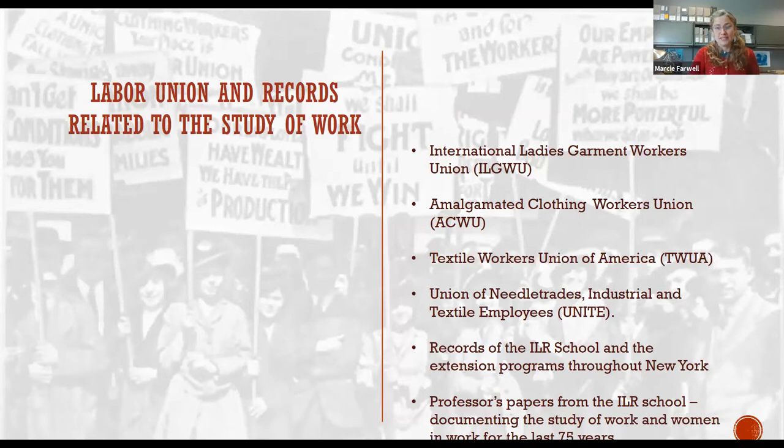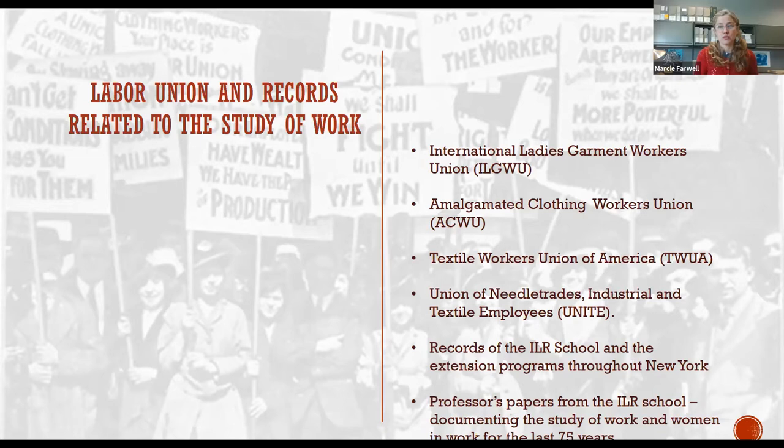One of the things that made the ATHM especially unique was that it was a library, archive, and museum collecting a wide range of materials. While the museum and archives concentrated on materials and costumes related to the textile industry in the northeast United States, the library contained tens of thousands of books on textiles worldwide. Sadly, the very thing that made it special made it difficult to find another institution that could take the entire collection when the institution had to close due to financial difficulties. In 2017, eight tractor trailers carrying roughly 6,000 cubic feet arrived at the Kheel Center for Labor Management Documentation and Archives at Cornell University.